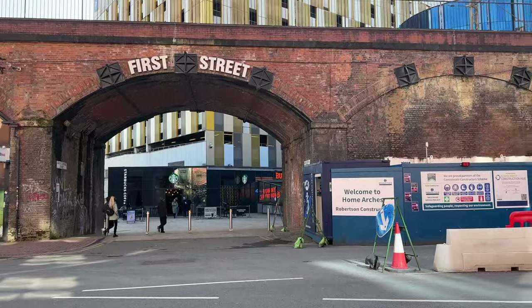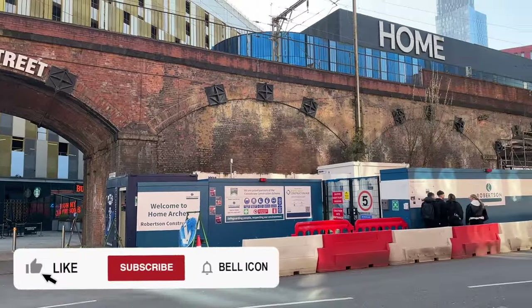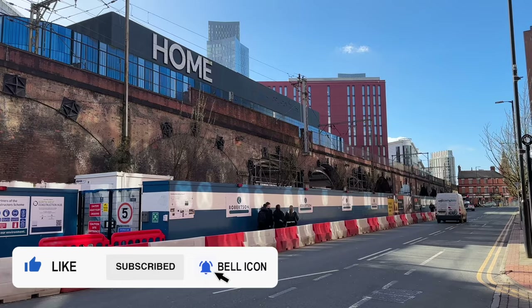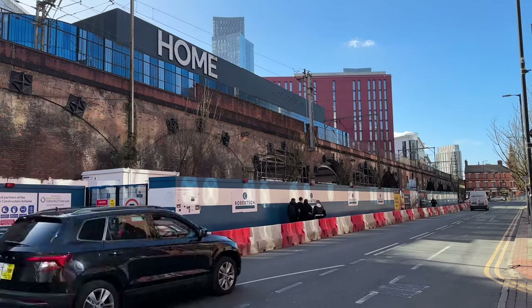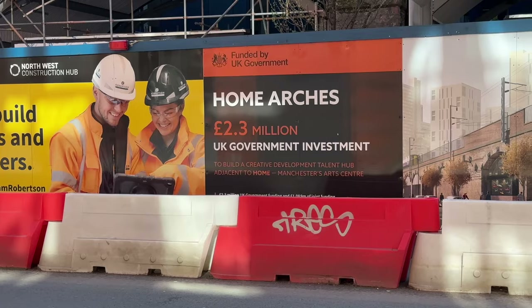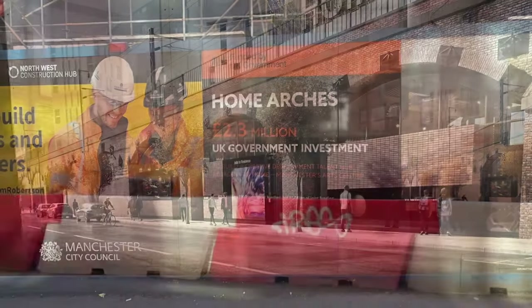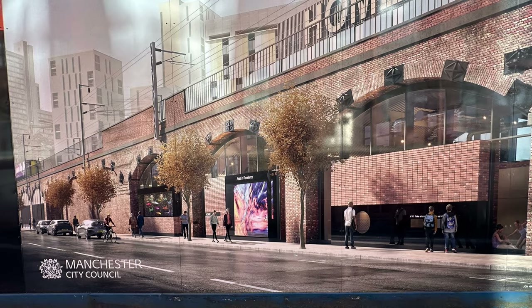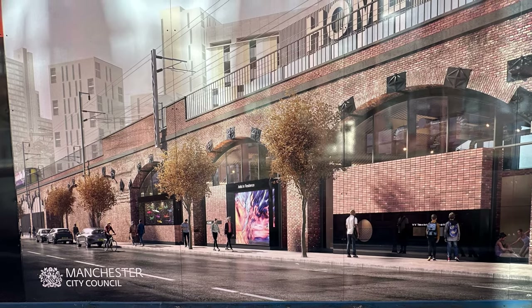This is the eastern entrance to First Street — it's one of the arches under the Manchester South Junction and Altrincham Railway Viaduct, built from 1846 to 1849. Traditionally, railway arches housed industrial units, maybe car repair workshops. But today, as part of the Home Arches project, three arches are being turned into workspaces for young creative talent.